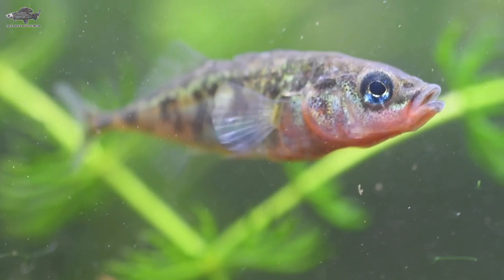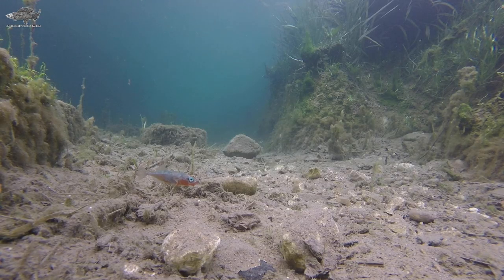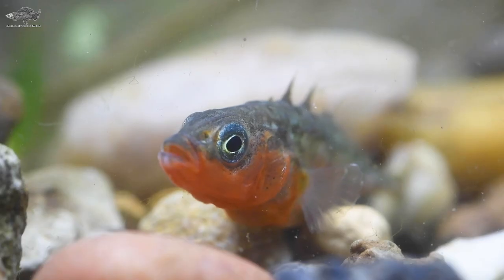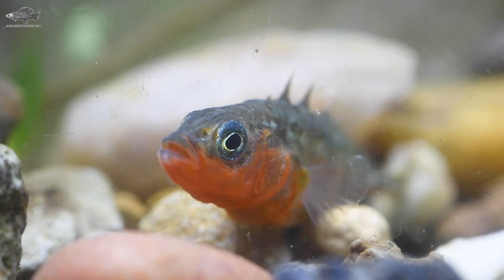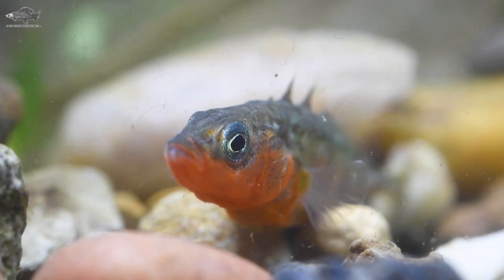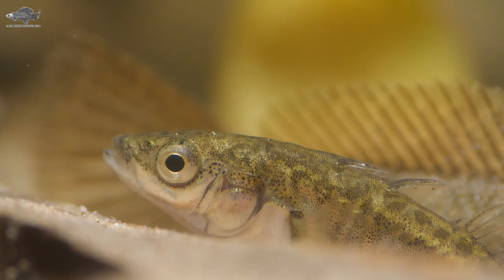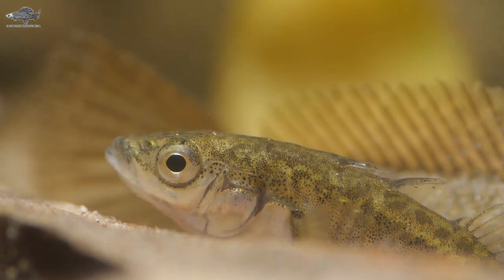Lastly, it's the stickleback. Three-spine sticklebacks are widespread across the UK, from the sea to rivers, but they do like ponds also. Adults reach three inches in length and feed on small worms, daphnia, and insects. Not likely to colonize a pond on their own, they are sometimes dropped in by birds, but for garden ponds are normally introduced by the owners or hitch a lift via plants.